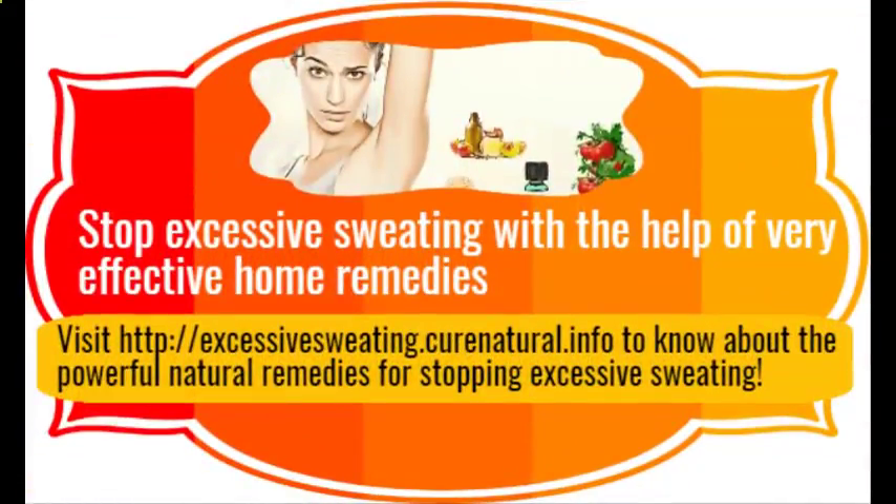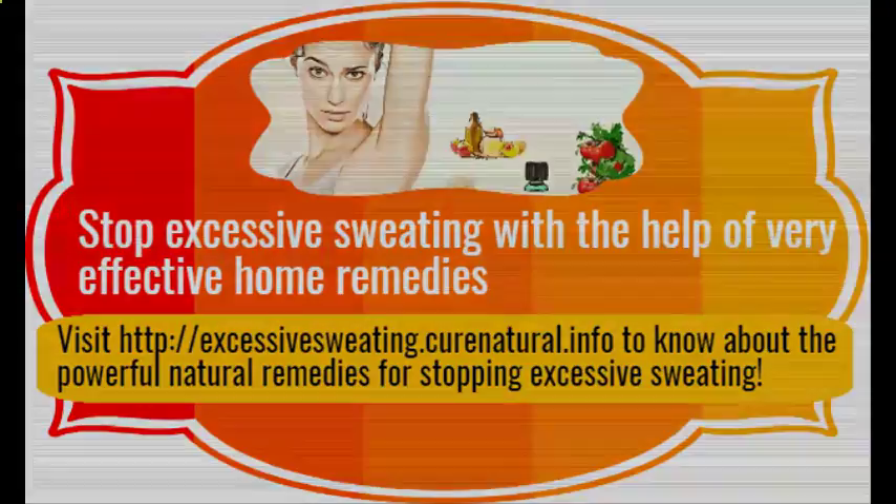Stop excessive sweating with the help of very effective home remedies. Visit the website to know about the powerful natural remedies for stopping excessive sweating.